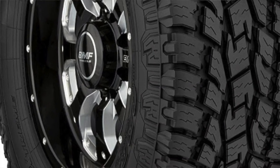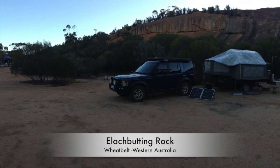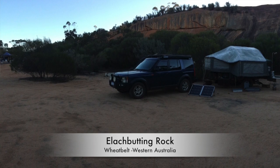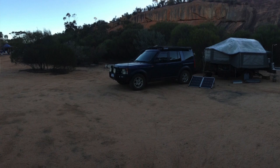Before I get started, I just want to say that this review is completely my own thoughts and opinions, based on my use and driving style of these tyres over around 90,000km. Also worth noting is that previously I was running Bridgestone's ATD694s for quite a few years, so many of my comparisons are based on how the AT2s perform relative to those.